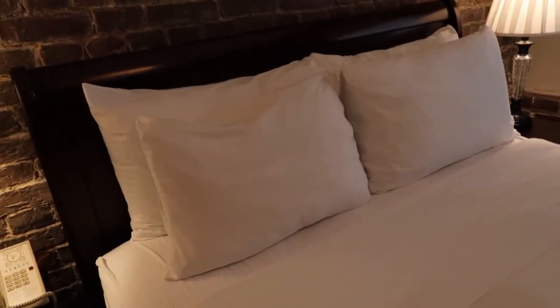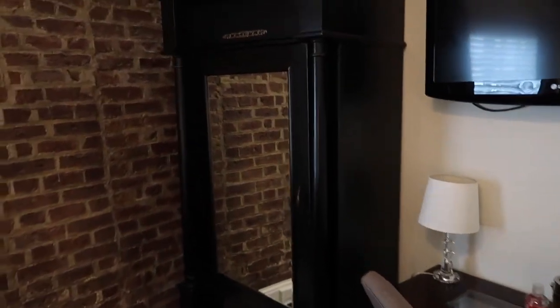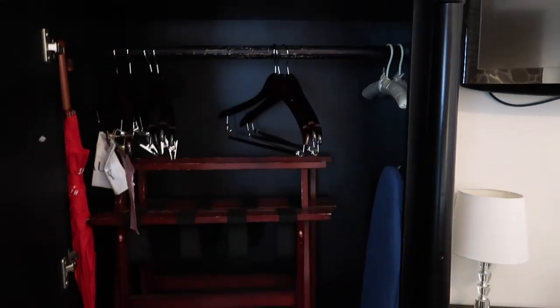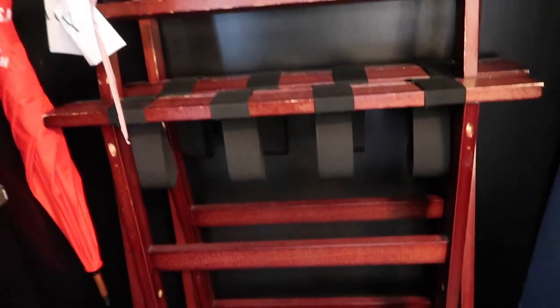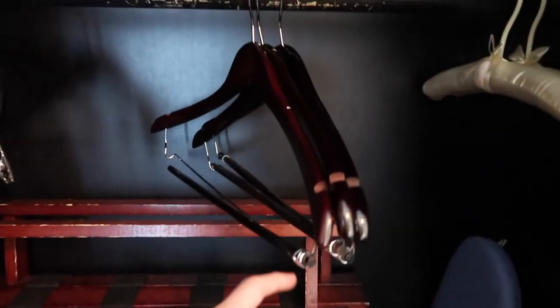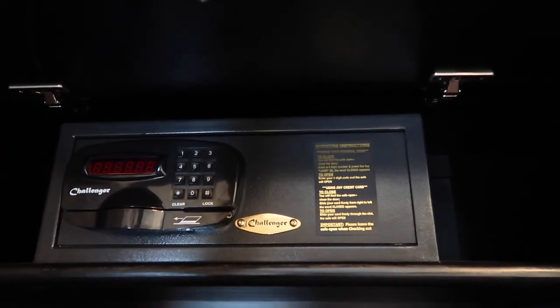The bed looks pretty nice — comfy with lots of pillows. There's a remote, the phone, and a couple of nice lamps beside the bed. It's a pretty small room. There's no closet but there is a big vanity. Inside it has two robes, an iron and ironing board, two fold-out luggage racks, room hangers, a complimentary umbrella in case it rains, and upstairs there is a digital safe, which I always like to see.